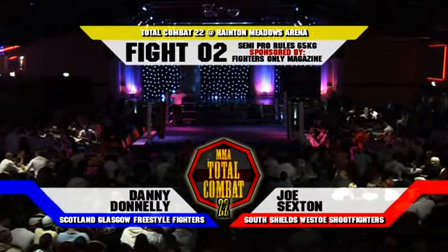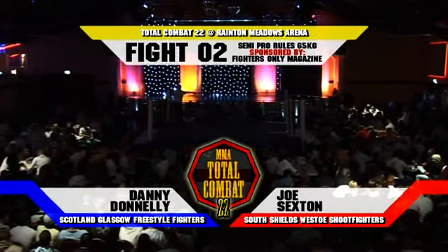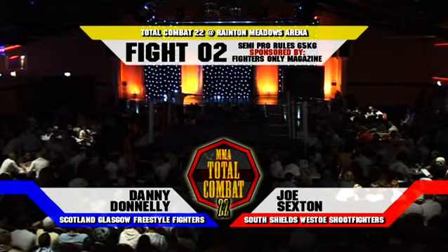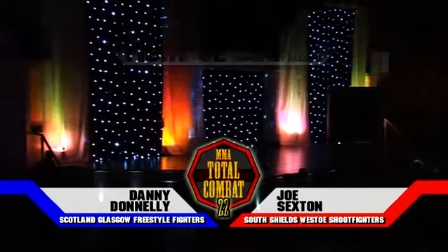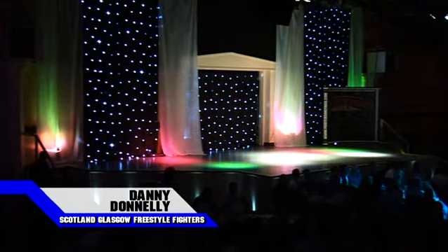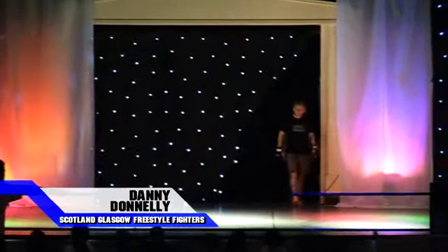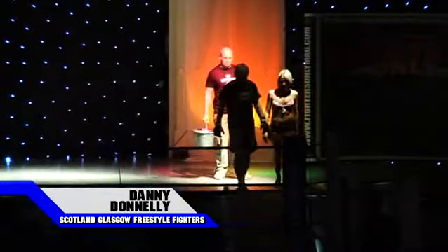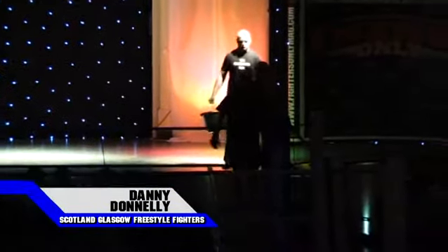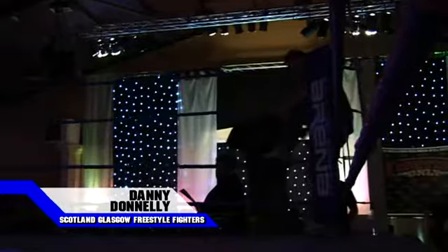In the blue corner, this is to be scored on the semi-throw rules, 2 to 5 minutes round. It's sponsored by Fighters Only magazine. Representing Scotland, Glasgow Freestyle Fighters, and sponsored by Musclebound — Danny Donnelly. From Glasgow in Scotland, 22 years old, 65 kilos, 5 foot 4 inches tall. His mixed martial arts record: 2 wins and 2 losses.